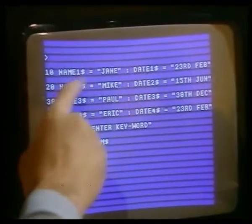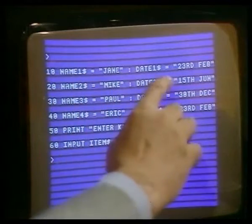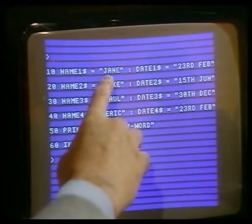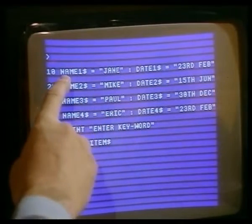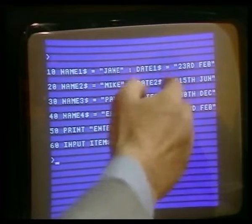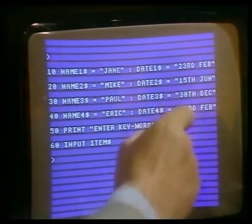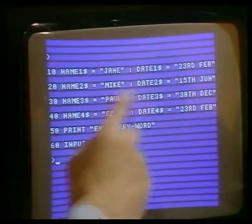We've put together a little database here of four of your friends and their birthdays, and we're calling these variables. Name one — with this dollar sign, which says it's a string, in other words alphabetic but not to be calculated on — and Jane is the contents of the memory location which the computer knows as name one. So you say name one, you're going to get Jane. Date one is another variable name, and the contents of that location is 23rd of February. Then name two is Mike, date two is the 15th of June, and so on.